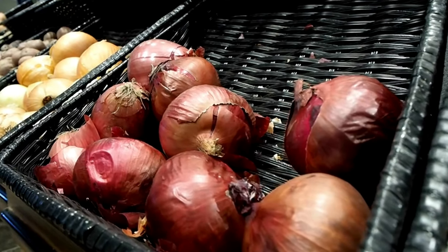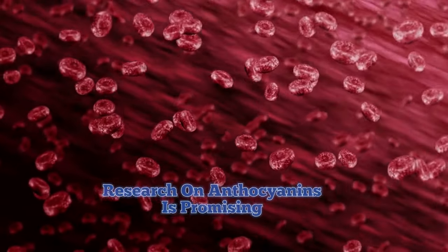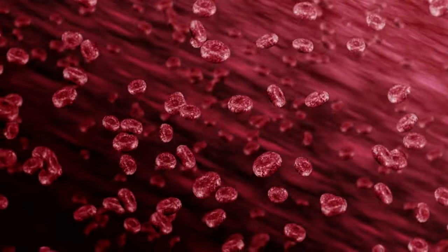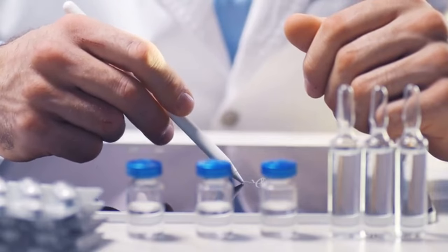So next time you're at the grocery store, reach for the red onion and unlock the potential health benefits hidden within its ruby armor. Remember, while research on anthocyanins is promising, it's important to note that most studies are observational. More clinical trials are needed to confirm the specific health benefits and recommended intake levels.